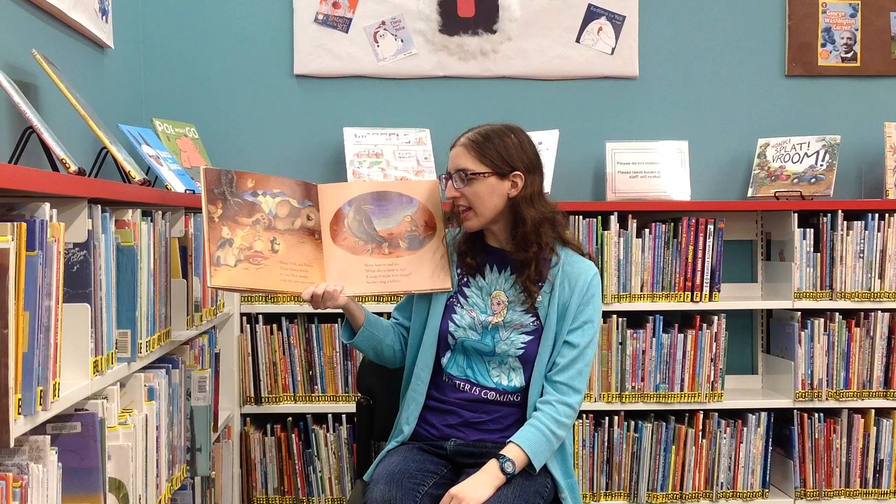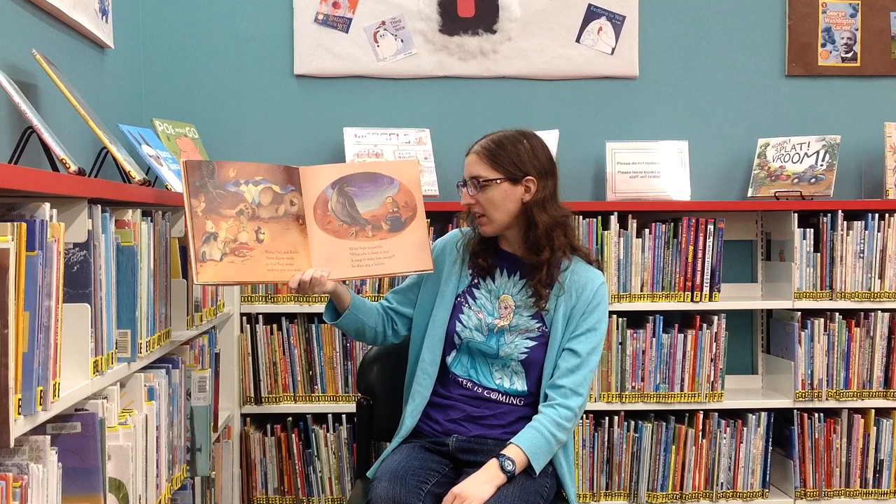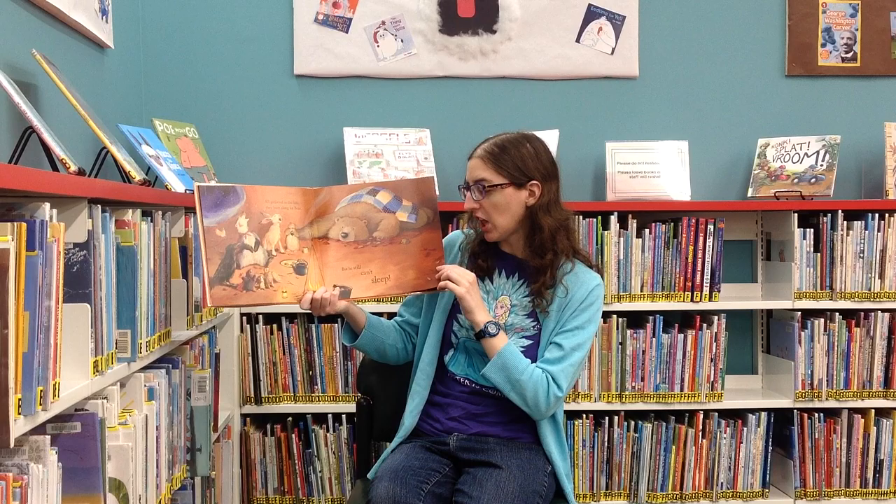Owl and Raven flutter inside to find Bear awake with his eyes open wide. Owl hops to and fro — what else is there to try? A sign to make him sleepy? So they sing a lullaby. All gathered in the lair, they hummed along for Bear. But he still can't sleep.